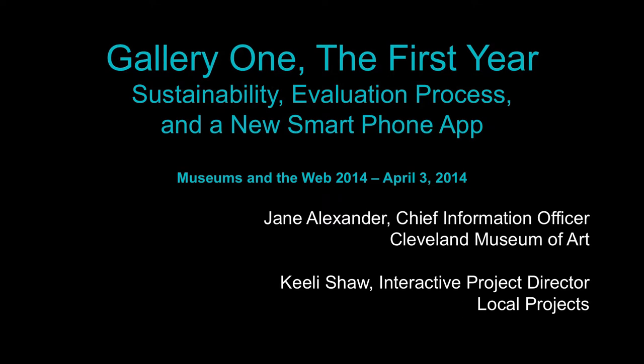I'm Jane Alexander, the CIO of the Museum of Art. This is going to be the first time I do a Gallery One presentation without showing our famous video, so this is for people who have already seen the video.